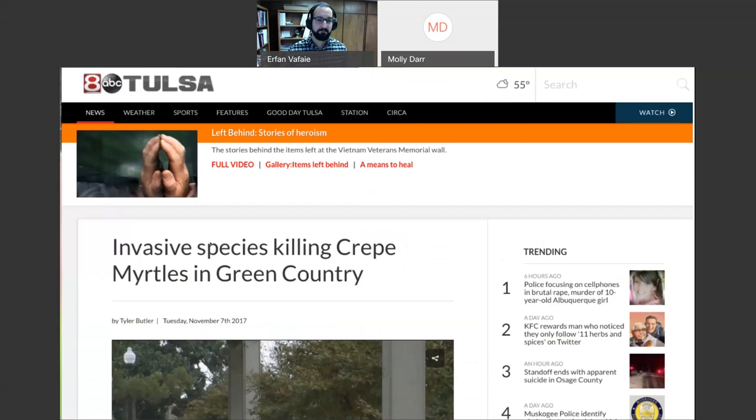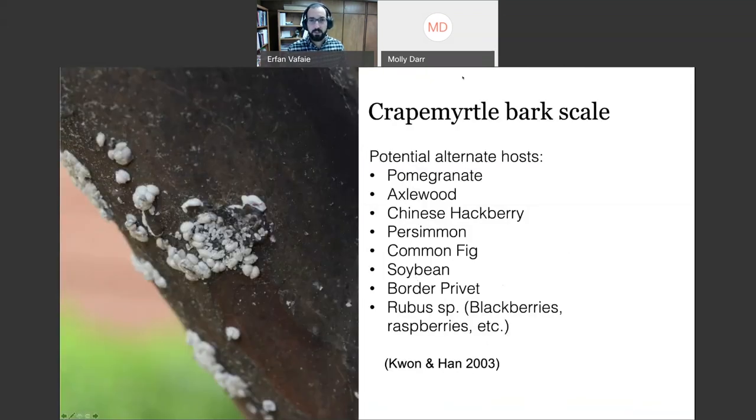Be careful — news reports claim this will kill crepe myrtles, but that is not true. I have found virtually no evidence demonstrating that crepe myrtle bark scale will kill crepe myrtles. In a nursery setting with very young cuttings and a very high population, you could see mortality, but in the landscape I have yet to see any scenario where it actually killed crepe myrtles. There's anecdotal evidence it might reduce flowering, but no replicated data supports that yet.